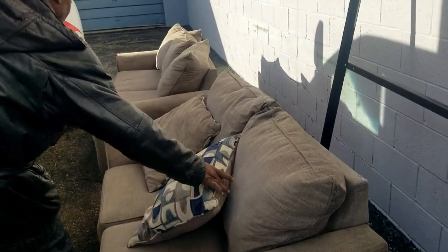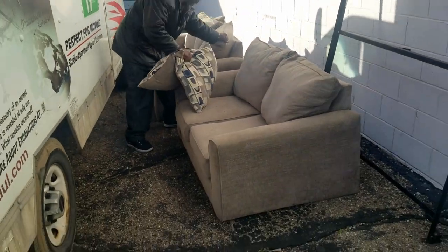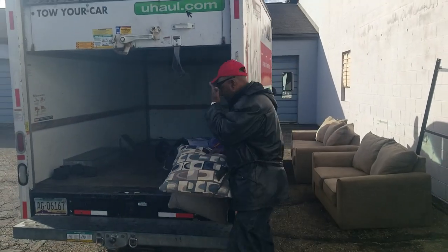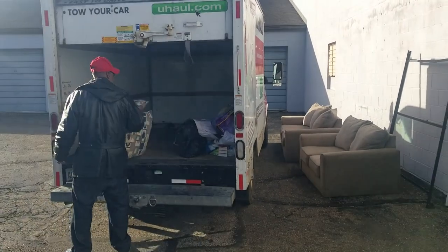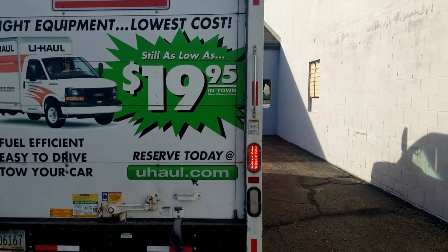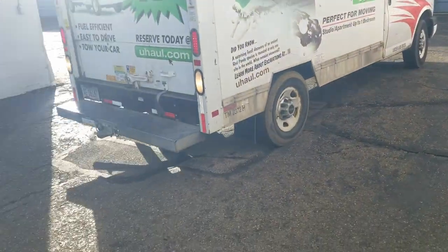So we got this sofa and love seat out of this unit, but we don't do well selling these. So this fine gentleman here had a U-Haul — they were emptying some stuff, and they are going to take that off our hands. We're paying it forward. It's all packed up, all gone, and we are good to go.